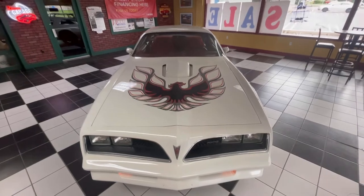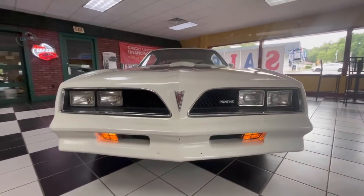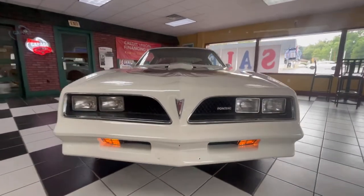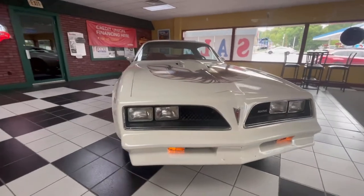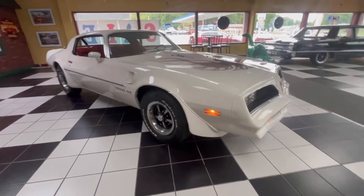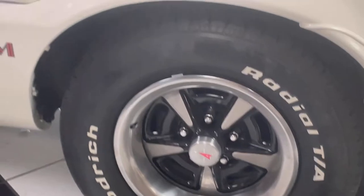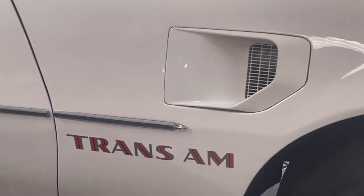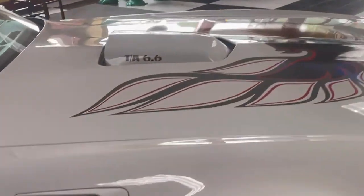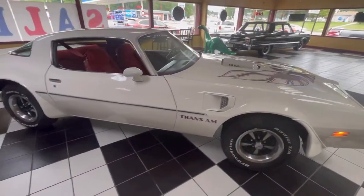This gorgeous 1978 Pontiac Trans Am is housed at the Baraboo location. Oliver Motors was formed and strives to bring you the best of the late model, low miles, budget, exotic, and classic car options — cars like this beautiful 78 Trans Am. We love the nostalgia of the past, as you can see from the black and white checkered floor, the neon signs, and more.